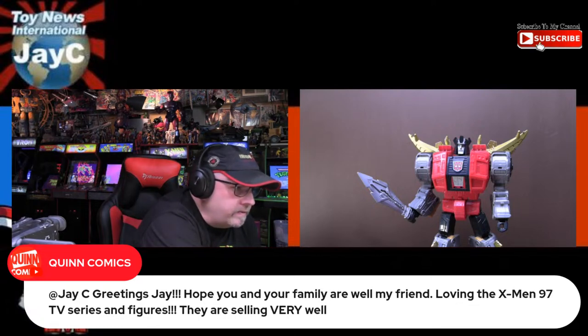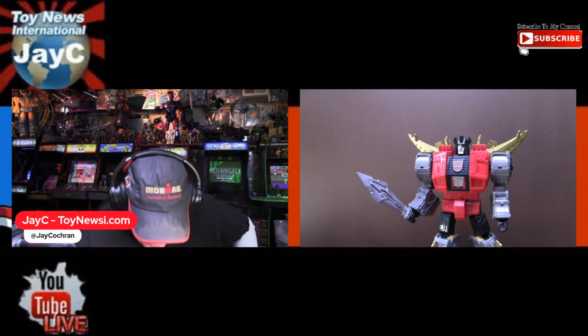Someone mentions loving X-Men 97 TV series and figures — they're all selling very well. I've loved the cartoon. It has surpassed my every expectation and then some. I really didn't think it was going to be bad — a lot of people were thinking it was going to be woke and all that. But I was not expecting to like it better than the original X-Men cartoon, and I think they really have surpassed it. The animation is just so much better than the original series — it's crazy.